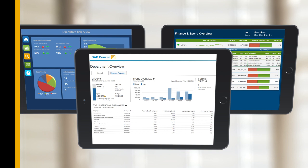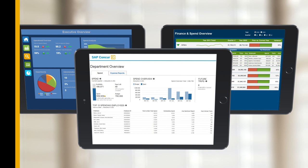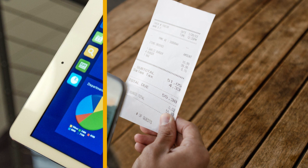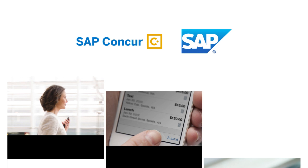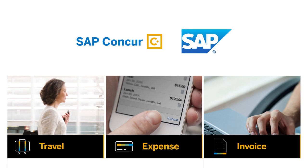Improperly managed employee-initiated spend can have a lasting effect on profitability. But you can demand more from your data and still give employees tools to make their jobs easier. SAP Concur is the only solution that brings all of this data together into a single trusted source — Concur Travel, Expense, and Invoice. To learn more, contact your SAP Concur representative to schedule a demo.